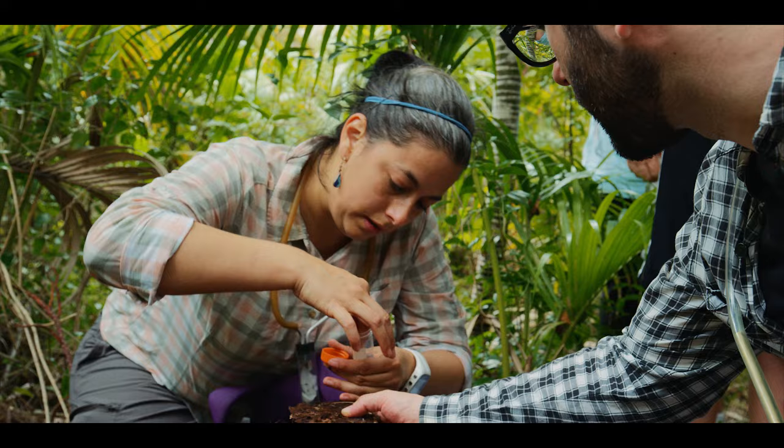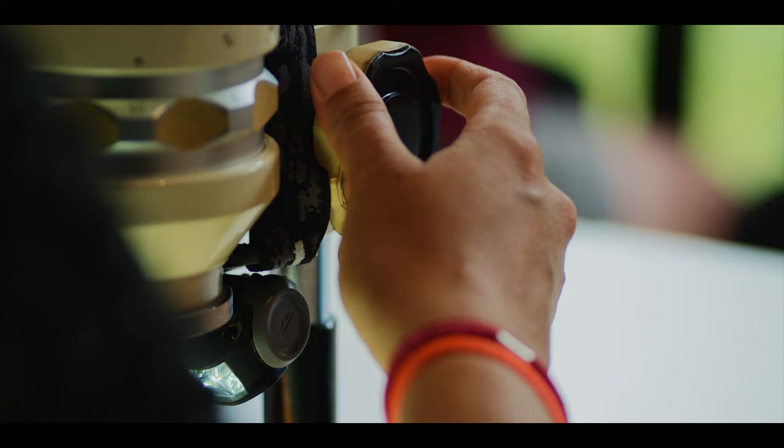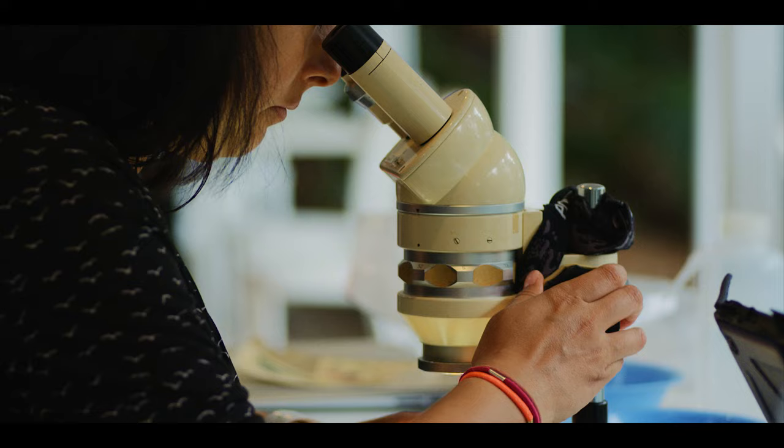I'm Juanita Rodriguez, I am a research scientist at CSIRO. One of our aims is to have a larger collection that includes as many of the species found in Australia as possible.